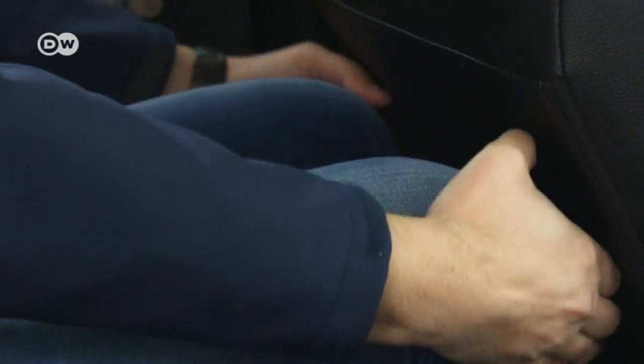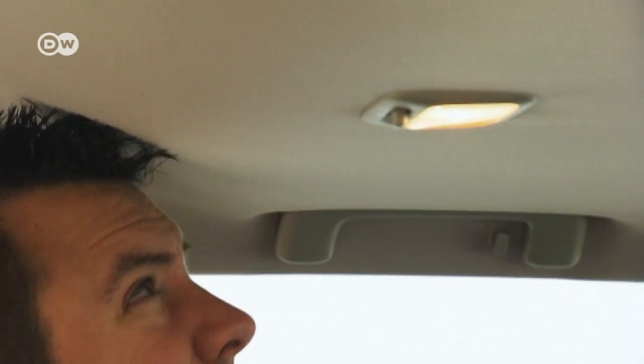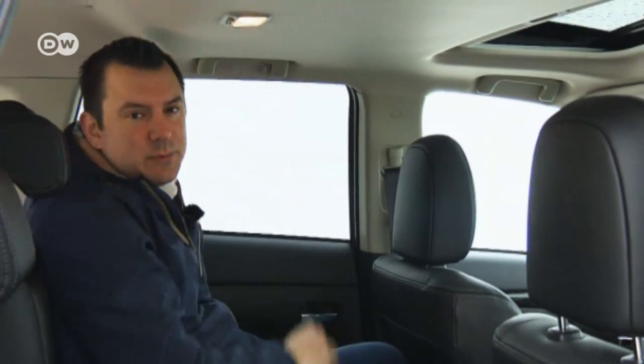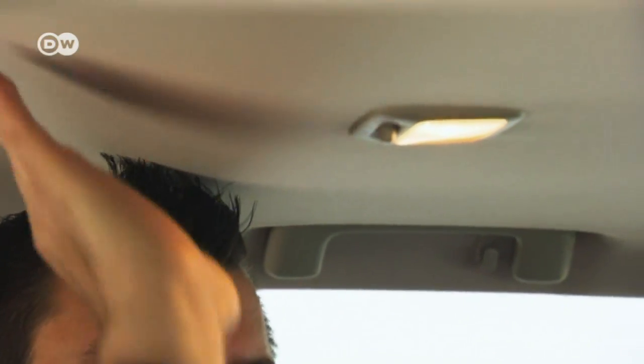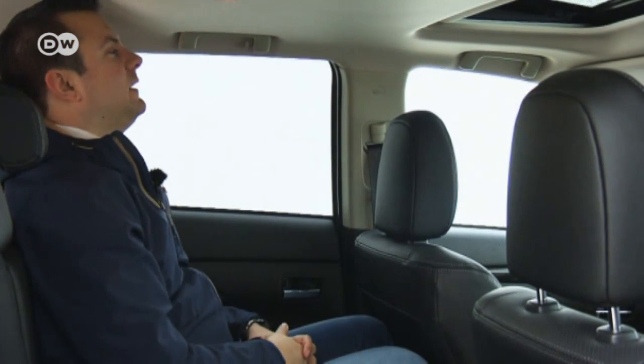Sascha appreciates the legroom in the back, but not the headroom. Even with his short hair, he's touching the roof lining, and he's worried about getting it dirty because he has a bit of gel in his hair. He would have preferred the little bulge further forward so that he would sit more comfortably.